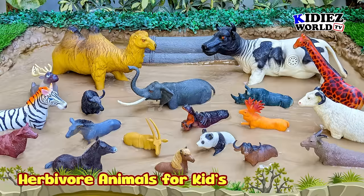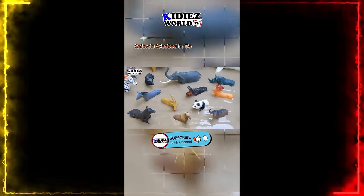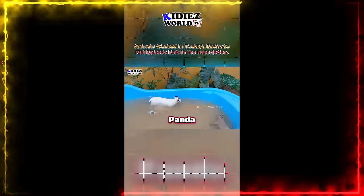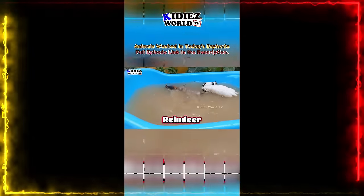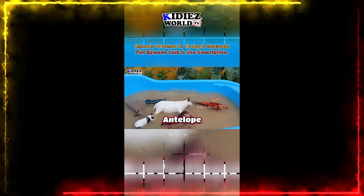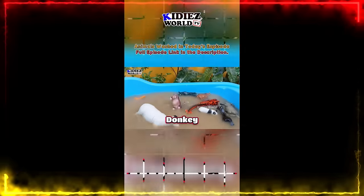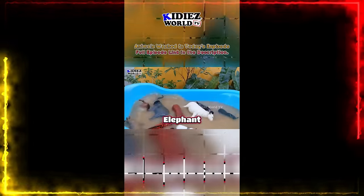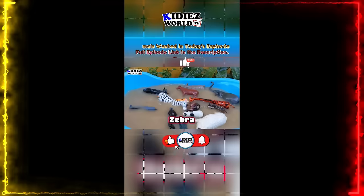The herbivore animals appearing in this video are: sheep, panda, reindeer, giraffe, rhinoceros, hippopotamus, antelope, horse, donkey, bull, elephant, buffalo, zebra.